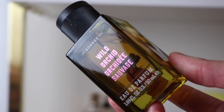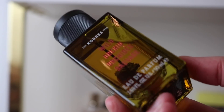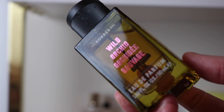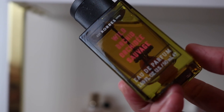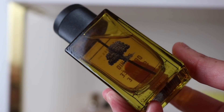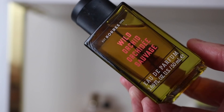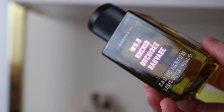I've got a couple here from Cora's. I used to have a bunch but I've passed quite a few along because I wasn't using them. This one was sent over to me though, and I love it so much. It's called Wild Orchid Sauvage and it's just beautiful. I love the Cora's bottles too — they're so pretty. It's a beautiful floral, kind of sweet.